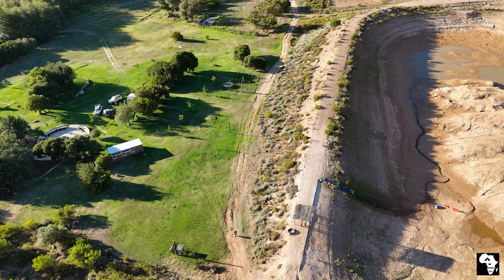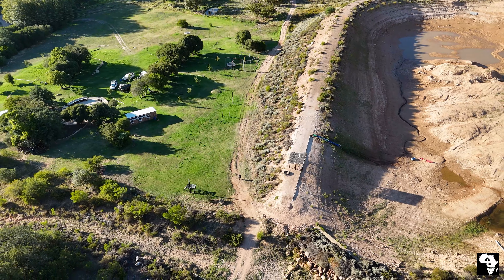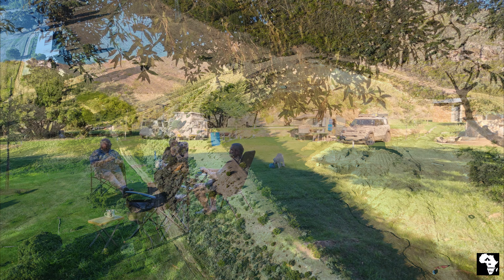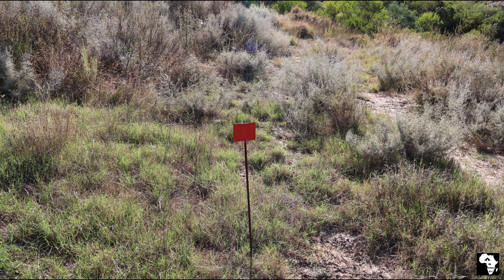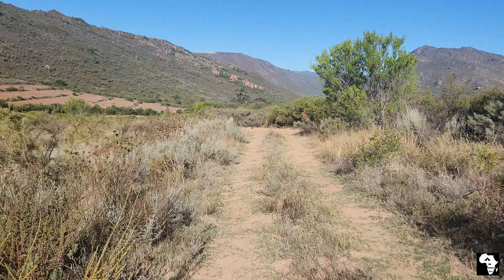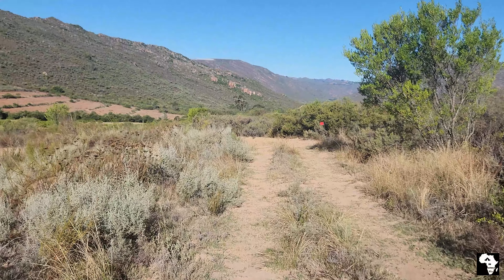Next to the camp is a large dam. Although it was empty due to maintenance, when full you can swim and kayak in it. There are hiking routes and mountain biking trails available. The view from the trails is breathtaking. There is a waterfall on one of the trails but unfortunately I didn't make it that far.